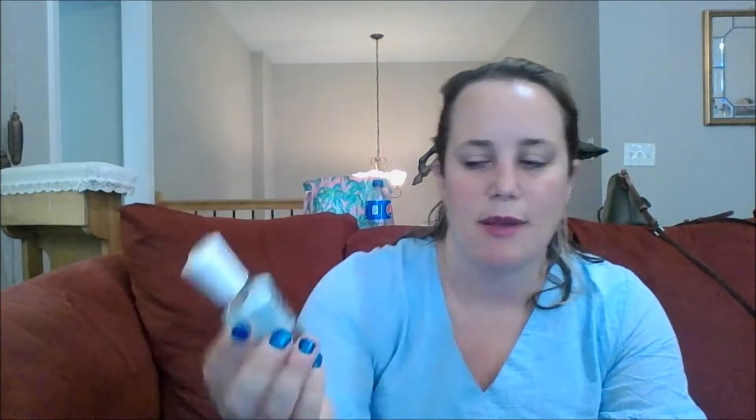The Wet n' Wild Megalast — this one was beautiful. It's called Kiss My Mince. Now in terms of wear, this might be called Megalast, but I chipped this 12 hours after I put it on, which isn't the fastest I've ever chipped anything. But when I hear it called Megalast, I would hope it lasts longer than 12 hours, just as a personal thing. But it is a pretty color, so I'm keeping that one too.